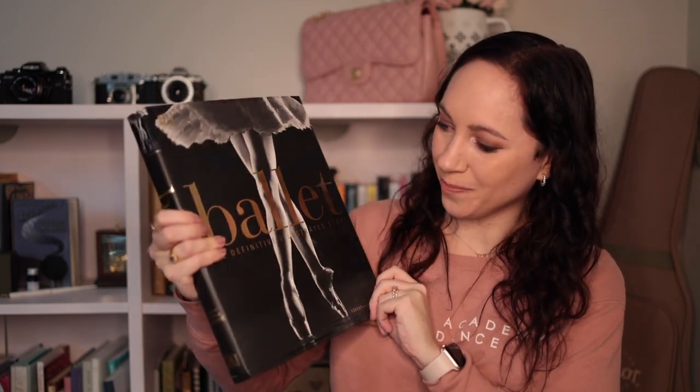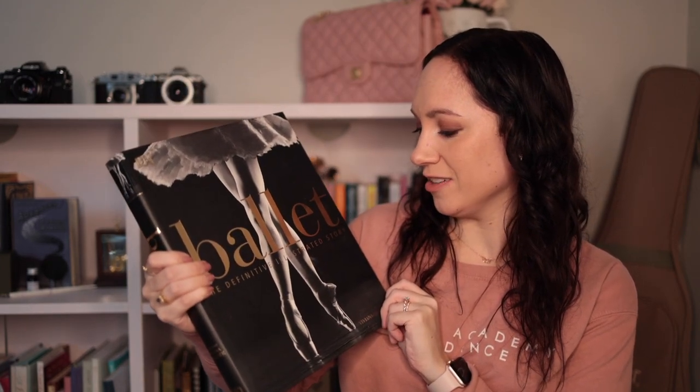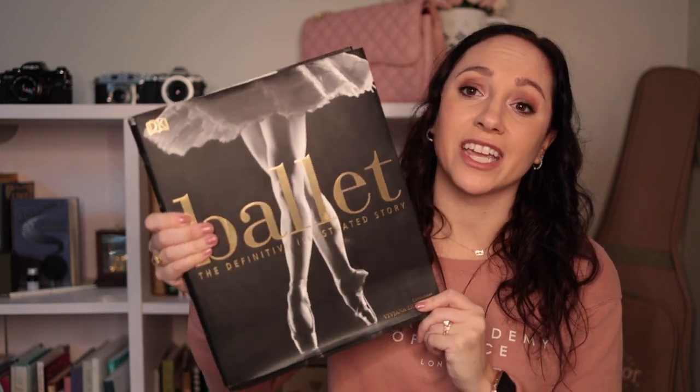This next one — I did not know it was going to be as big as it was when I asked for it for Christmas one year — is Ballet: The Definitive Illustrated Story. It's literally a giant DK book. It's a full history of ballet, going way back all the way up to more modern stuff. It goes over lots of famous ballets and goes through the stories of many of them, so it is very interesting.